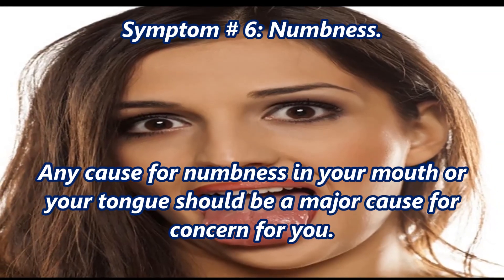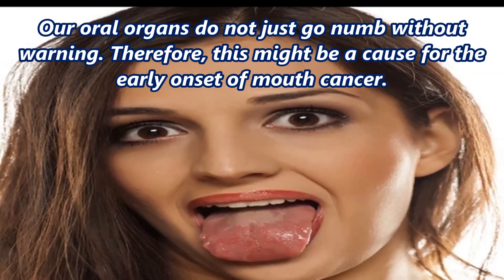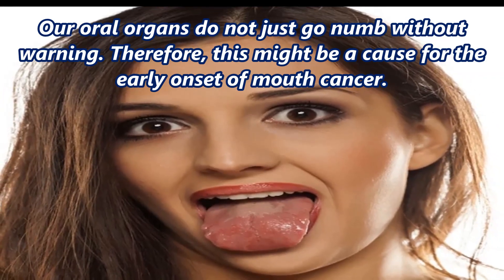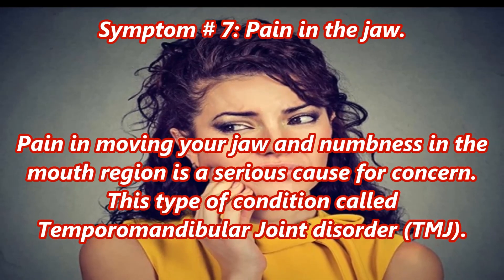Symptom number six: numbness. Any cause for numbness in your mouth or your tongue should be a major cause for concern. Our oral organs do not just go numb without warning, therefore this might be a sign of the early onset of mouth cancer.